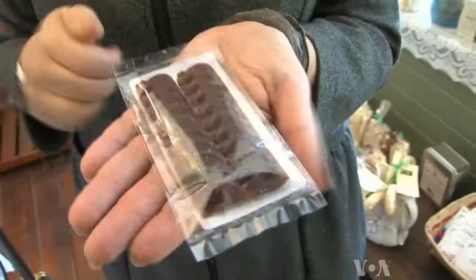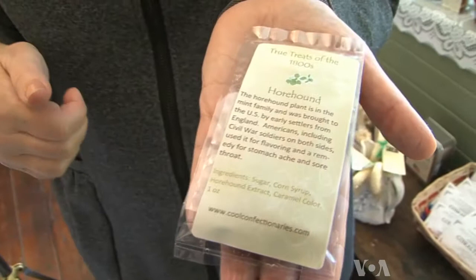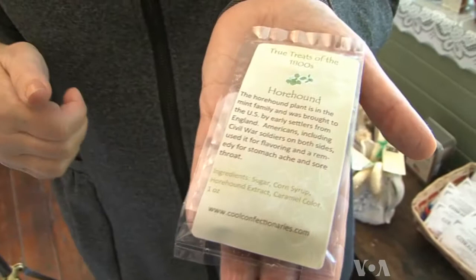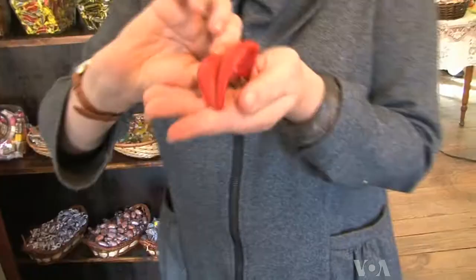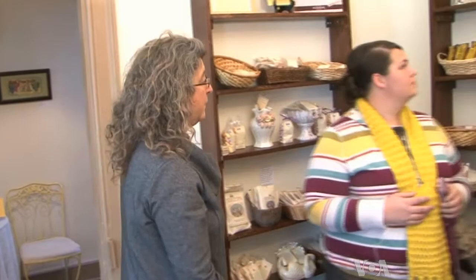That's delicious, right? 19th century horehound candy, made from a plant in the mint family. Hardtack, eaten by American Civil War soldiers. And wax-flavored lips, an early 20th century treat, are all part of her inventory. They start here with the first in history.